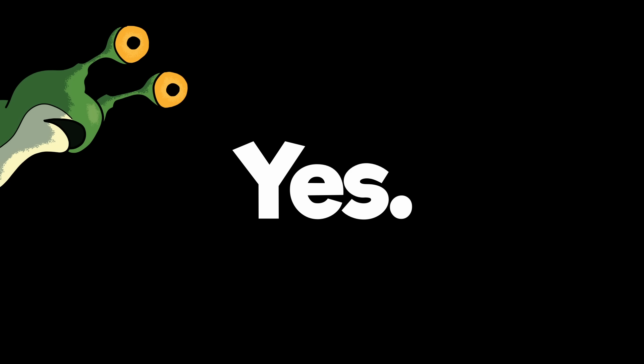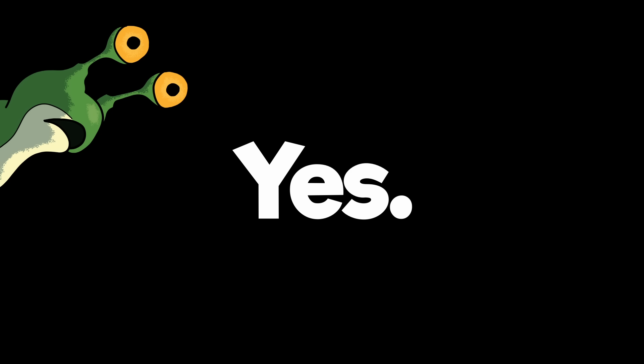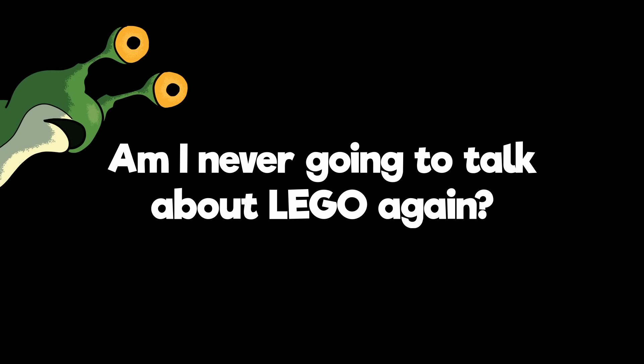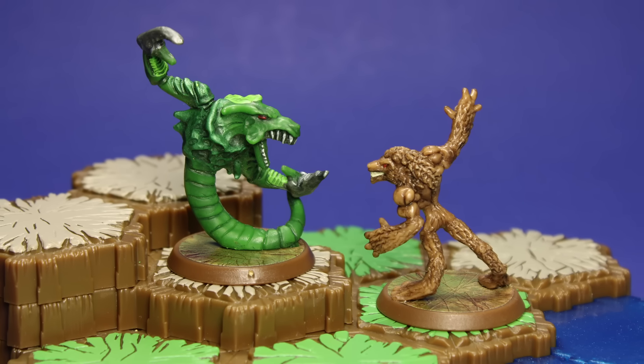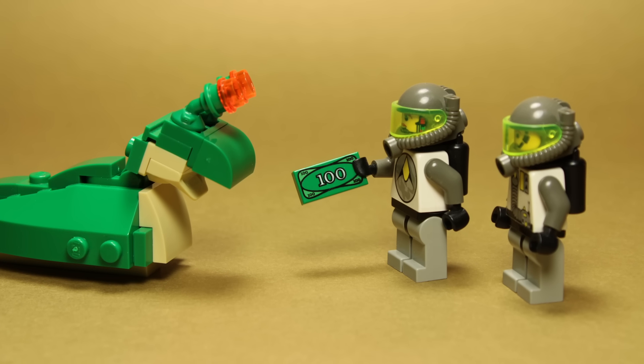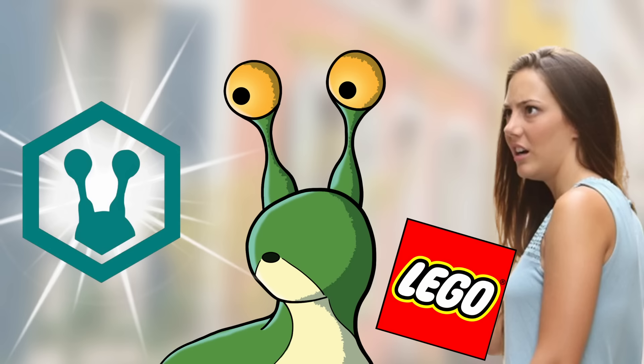Now, before you ask — yes, the answer to all of your questions is probably yes. Is this a bad idea? Yes. Am I stretching myself too thin? Yes. Is this replacing Slugging Around and the main channel? Well, probably no to that. Am I never going to talk about LEGO again? Also probably no. But what can I say? Heroscape is on my mind a lot right now, and I want to talk about it. I will say that if you ever needed proof that I wasn't in this for the money, well, here you go. No one chasing a quick buck would walk away from LEGO to talk about Heroscape.